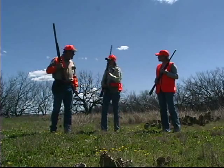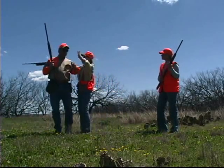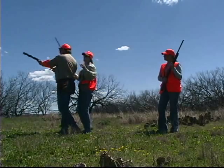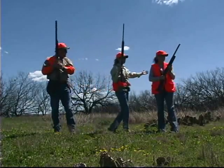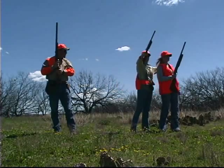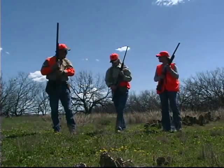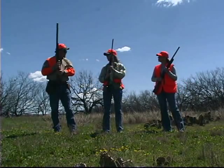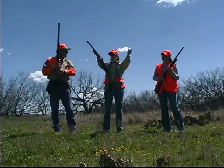If the two of y'all were hunting, your safe zone of fire would be something like this — over back in here. Your safe zone of fire would be the same but reversed. If I were the third hunter in this situation, being in the center, my zone of fire would be the most limited.